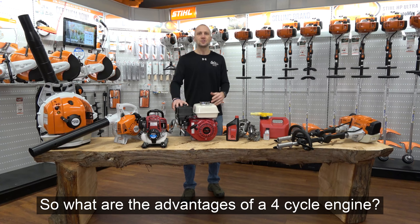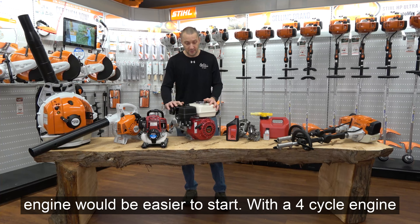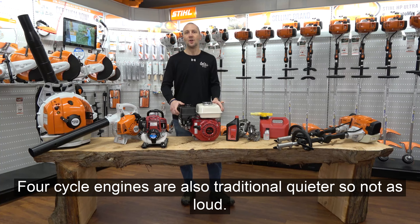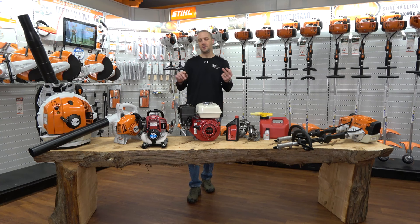So what are the advantages of a four-cycle engine, and why don't we have those on everything? The advantages of a four-cycle engine include: easier to start — we can build in a compression release through the valve setup, which makes it a much easier pull. Four-cycle engines are also traditionally quieter, have a little bit more torque, and they're cleaner. They meet and exceed EPA regulations for clean air. So: easier to pull, less noise, a little bit more torque, and clean.